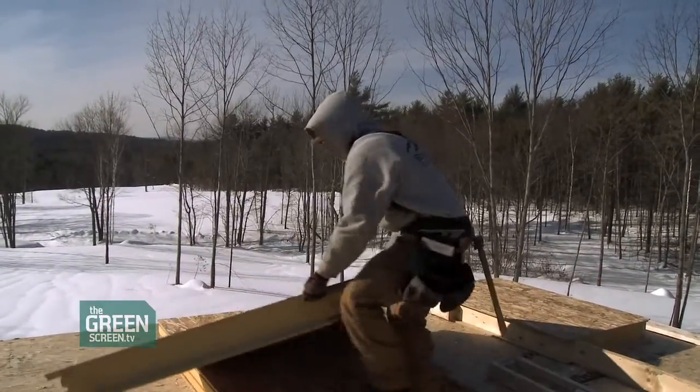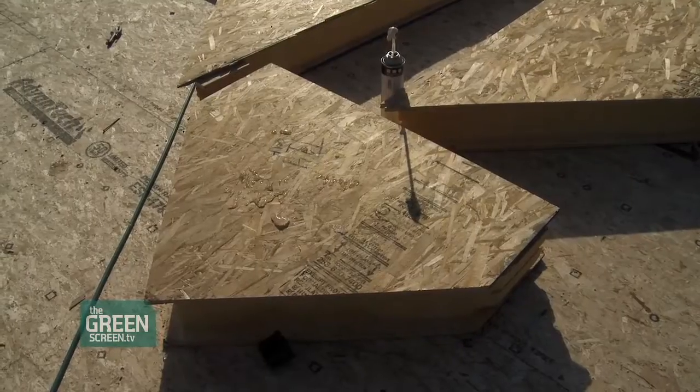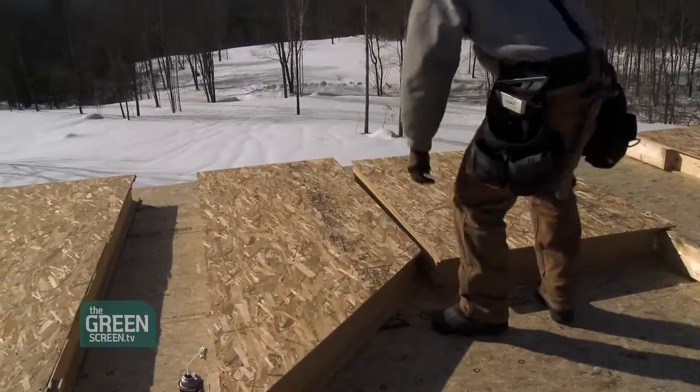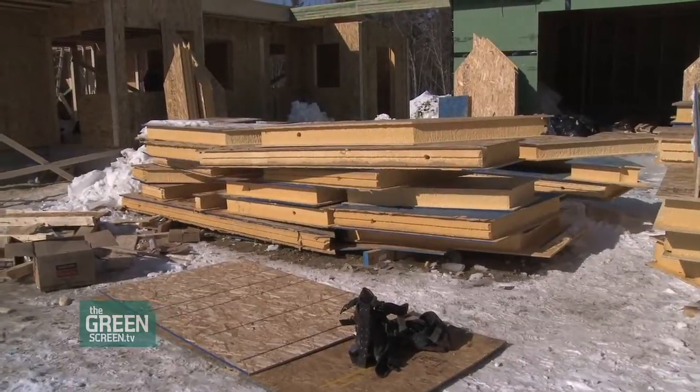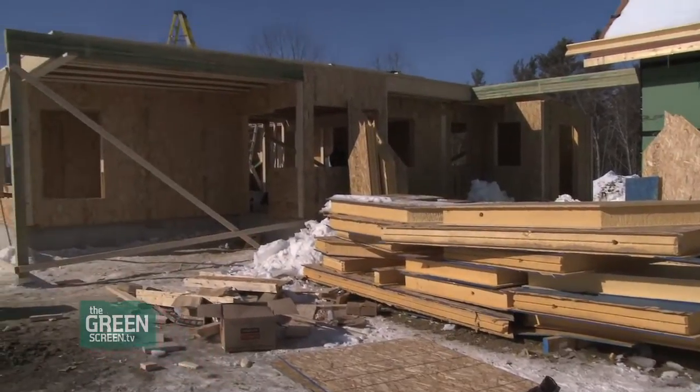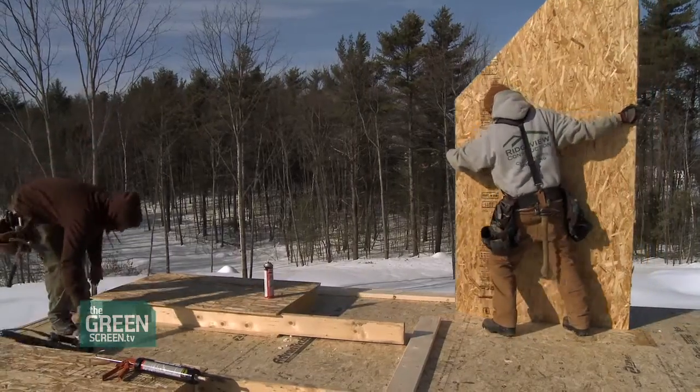It's all numbered and we have a diagram and specification on how they go together — it's like little building blocks. You can see there are window cutouts, and all of the roof lines are already pre-cut, so when it goes together we don't have to cut anything, and it's very efficient in that way.